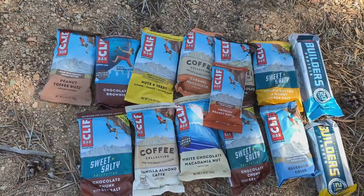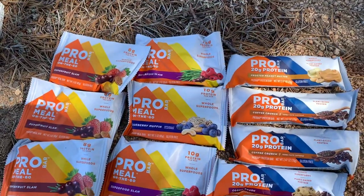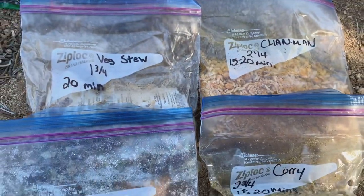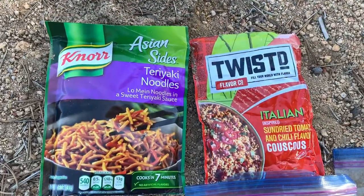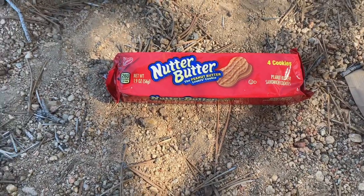My resupplies aren't all the same — it kind of depends on what they have in town and what you're craving. But here's what most of them look like. First up, you have the Cliff Bars — the coffee collection ones are my favorite because they have caffeine in them. Same with the Pro Bars — I like them all but the caffeinated ones are my favorite. Here I have some Backpacker's Pantry meals packaged into Ziploc bags to save space. Got a Noodle Side and some couscous. And always gotta have some Nutter Butters — only got one left.